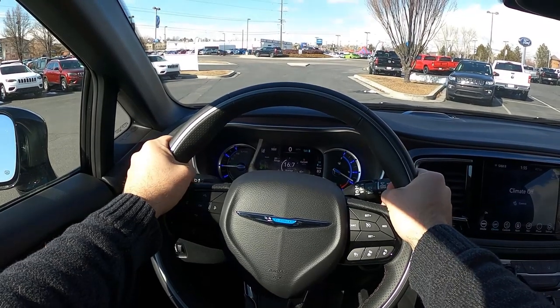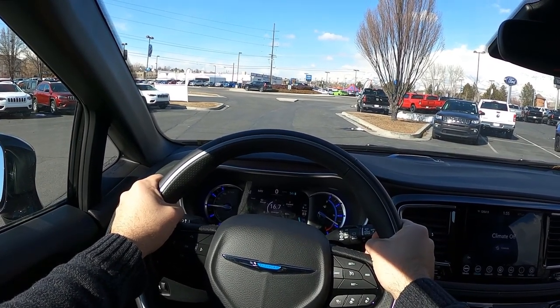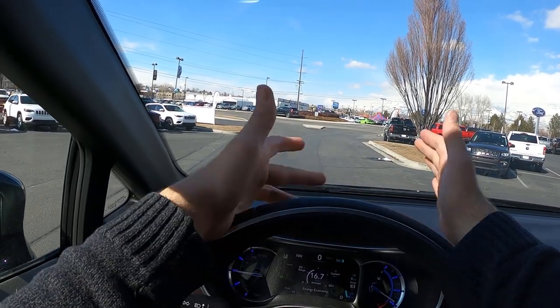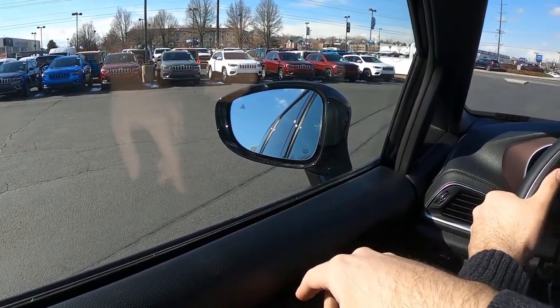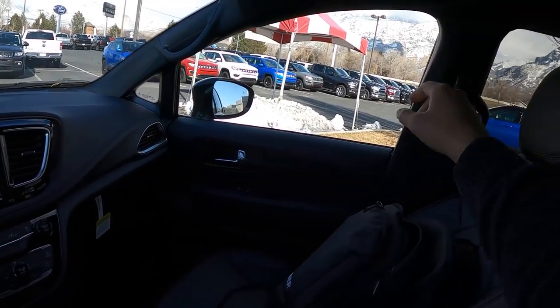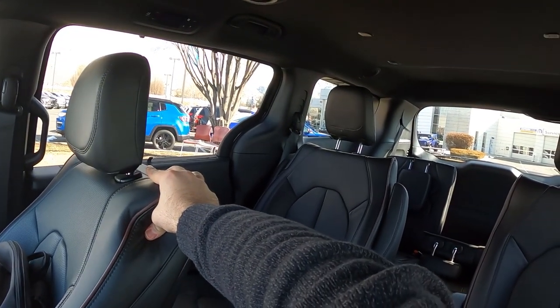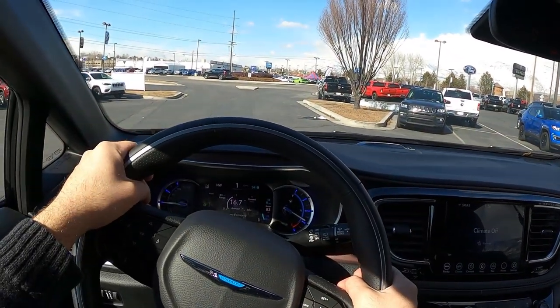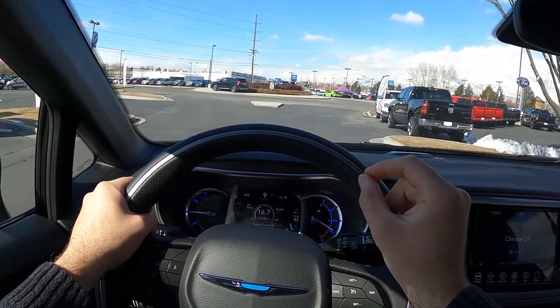Before setting off in the Pacifica Limited Hybrid, let's talk about visibility. Over the hood — you can see right down it. Visibility through the mirrors is good and it has blind spot monitoring. There are giant windows throughout the rear so it's really easy to see out of. In this first portion we're going to set off in electric-only mode.